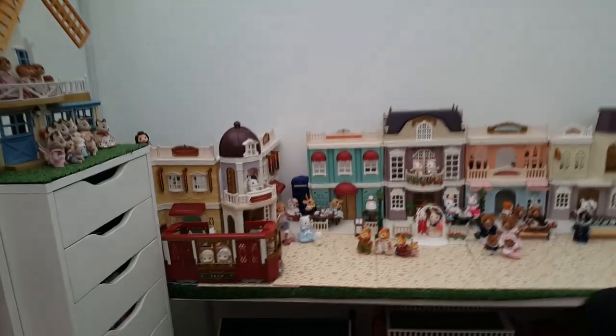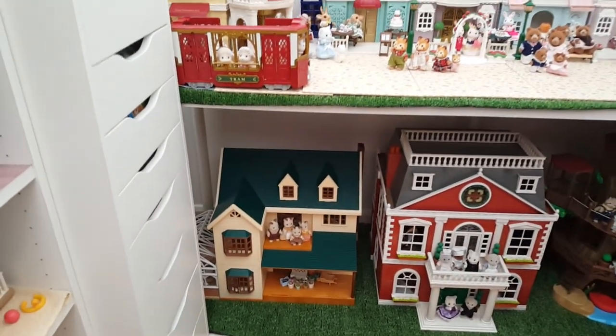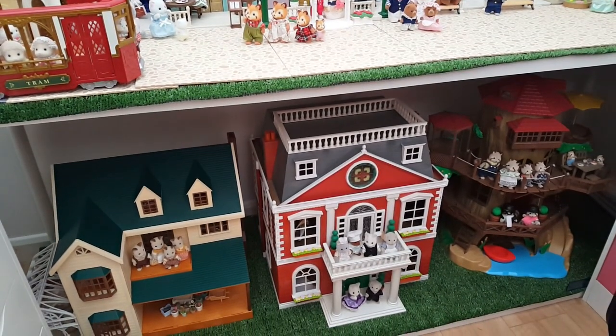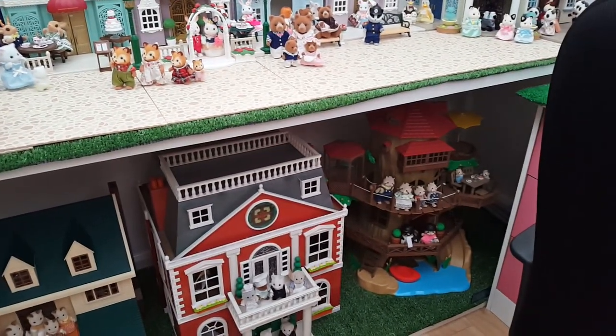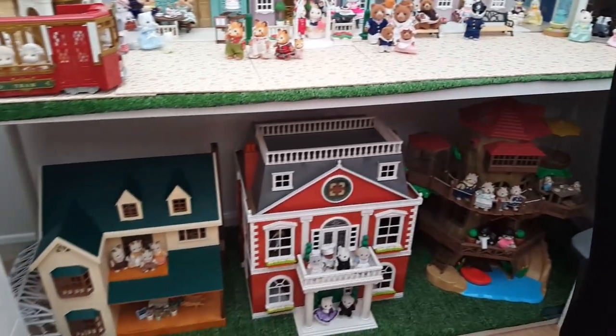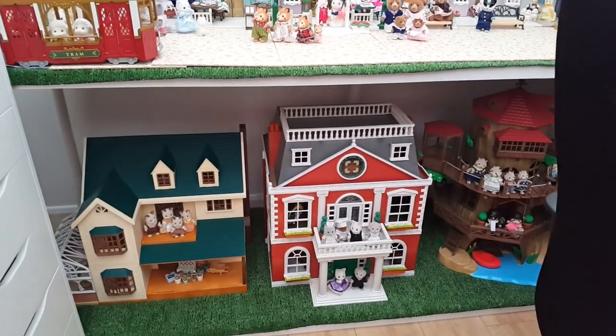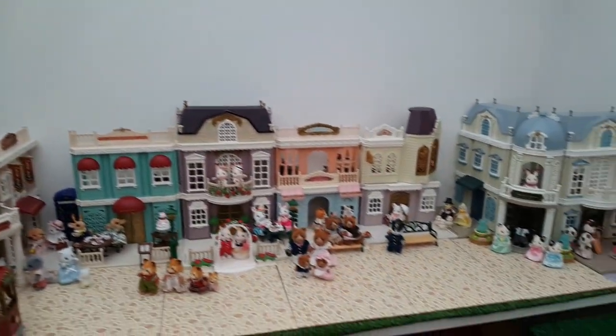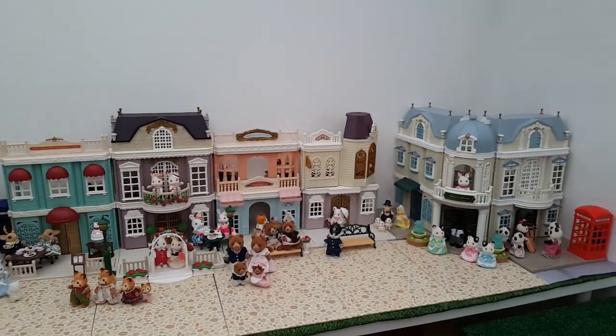Over on the back wall underneath are the large sets — I've got the House on the Hill, the Regency Hotel, and Old Oak Hollow under there. Because of the size of those they just won't fit anywhere else, so that's where I'm keeping those.